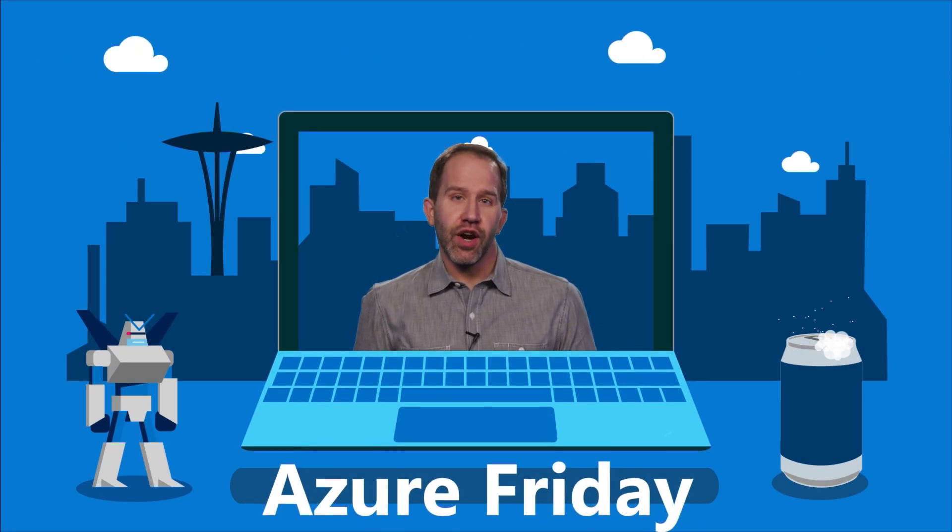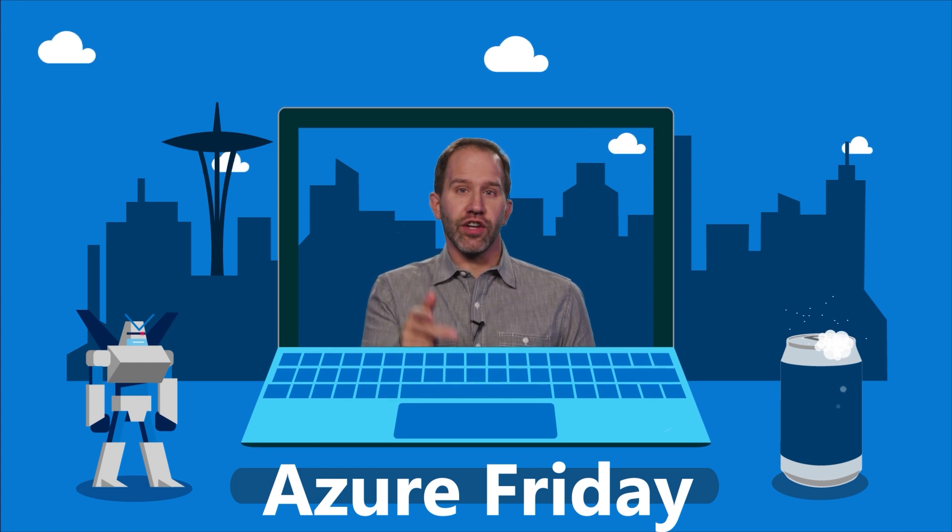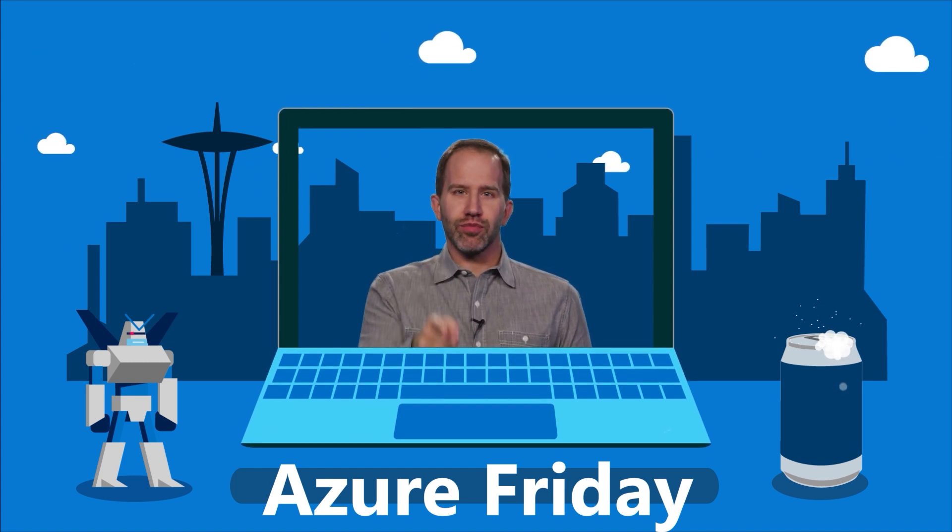The go-faster checkbox and all these great improvements in the Business Critical service tier for Azure Database for MySQL — thanks so much for sharing this today. I'm learning all about how to run tier-one workloads worry-free on Azure DB for MySQL Business Critical tier on Azure Friday. Thanks for watching — like it, comment, tell your friends, and watch more Azure Friday.